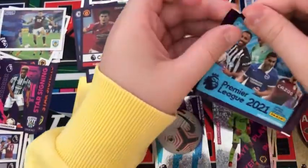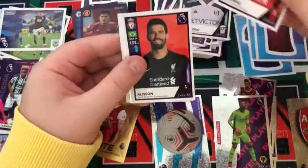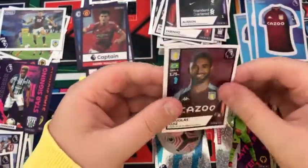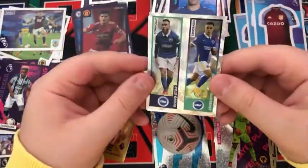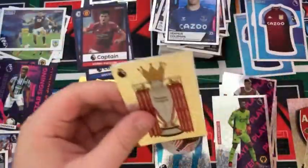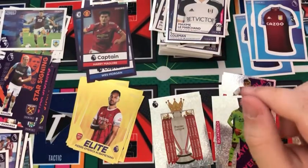Into the next pack: a Caballero, a Fabinho, Alisson, a Man City badge, and a Douglas Luiz for Villa. Into the next pack: a Seamus Coleman for Everton, a Brighton duo — Connolly and Trossard rising star — an awesome attacker sticker, the Premier League badge, a Lemar, and a Saïd Benrahma star signing for West Ham.